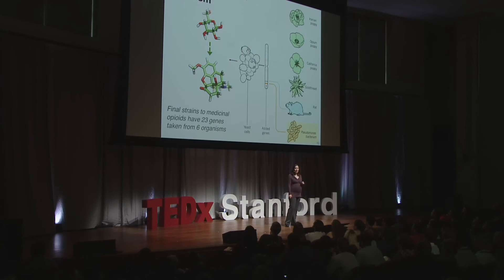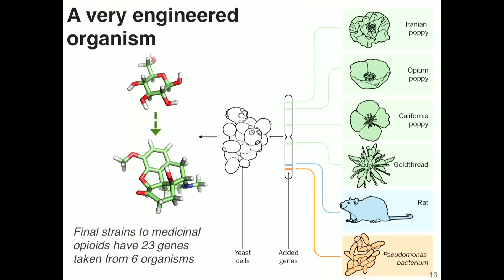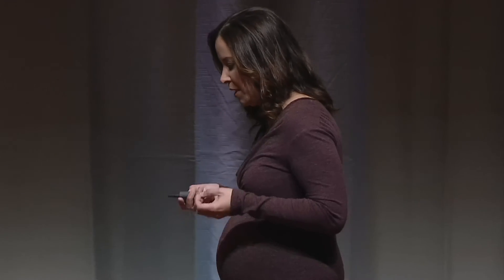At the end of this process, what we have is a very engineered organism. The yeast able to convert sugar to medicinal opioids has been engineered to make 23 synthetic proteins taken from six different organisms. We're now at the stage where we can pull large numbers of proteins from different organisms and move them into an entirely different organism to create the perfect combination — allowing us to move beyond what opium poppy gives us naturally and directly make improved medicines.